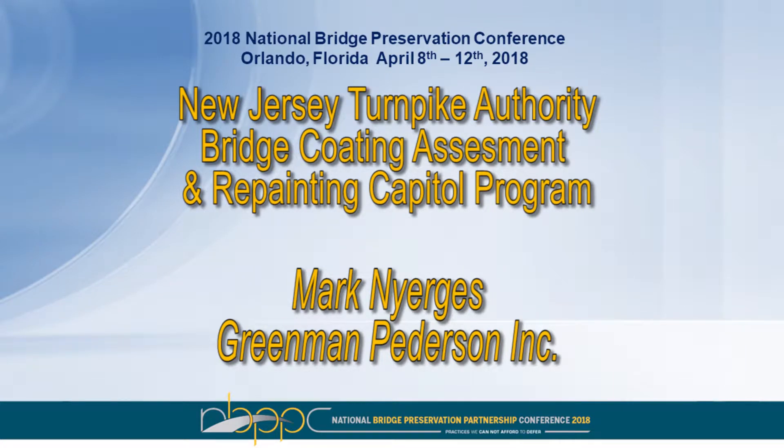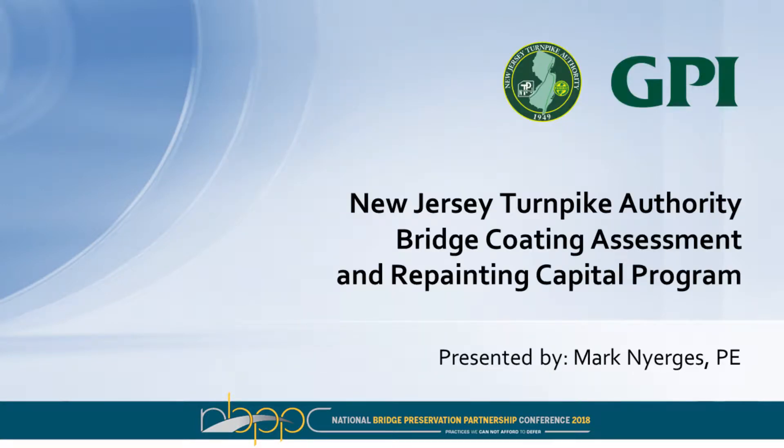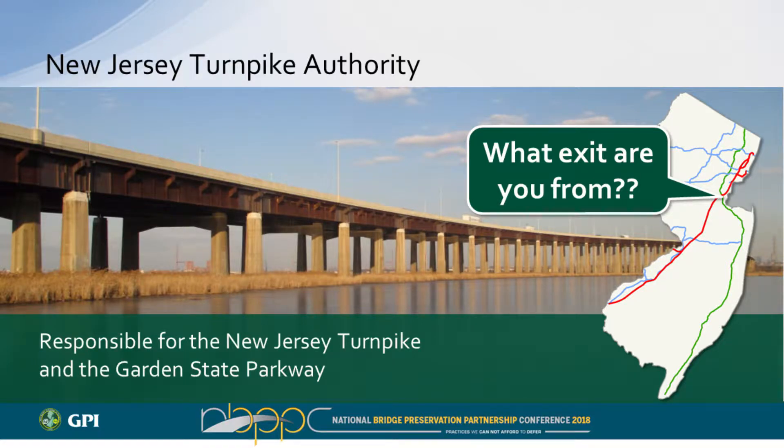This is Mark Nurgis, and this presentation is the New Jersey Turnpike Authority's Bridge Coating Assessment and Repainting Capital Program. Thank you for your time and attention. Mark Nurgis with Greenman-Pedersen, here on behalf of the New Jersey Turnpike Authority, to give you an overview of that capital program for bridge coatings, the assessment and development of the capital program, which has been ongoing.